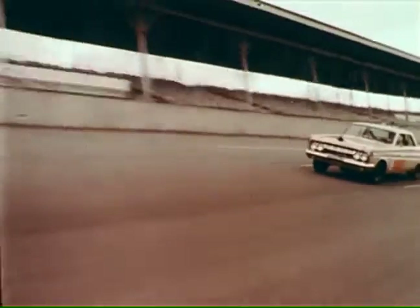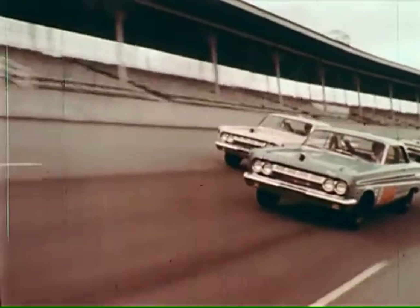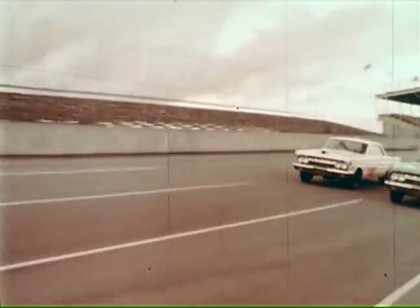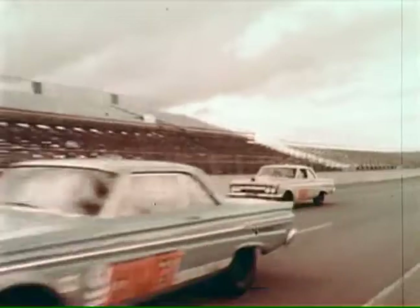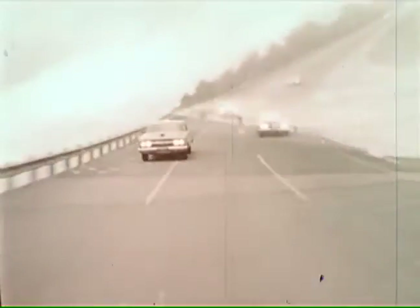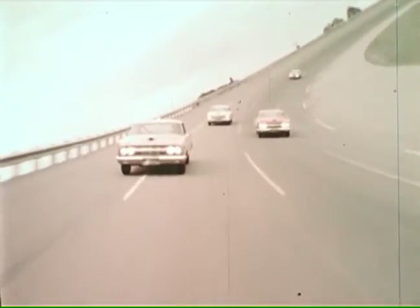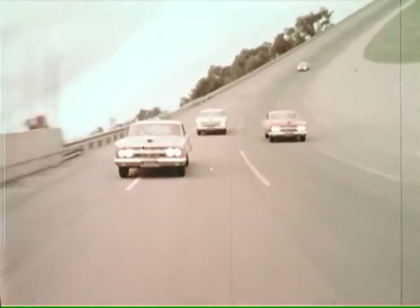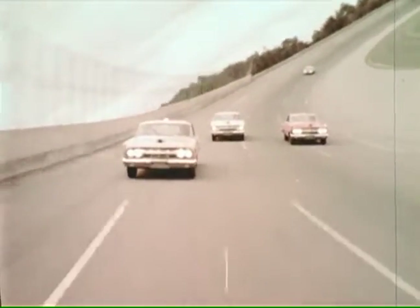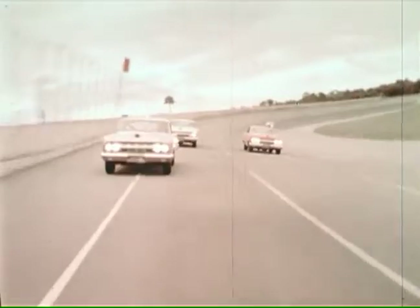Behind it, a red, white and blue idea: specially equip and prepare a team of American racing cars for high-speed driving, start them around the world's fastest track at record-breaking speeds, pause only for pit stops and see how far they could run. A public torture test that would help to build better, safer cars for tomorrow. And an openly staged, all-out assault on the world's speed and distance records, which now rest abroad.